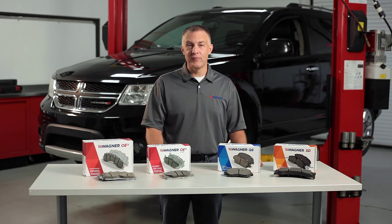For more help in selecting the correct brake pad for your vehicle, check out our brake pad selector tool and visit wagnerbrake.com to learn more.